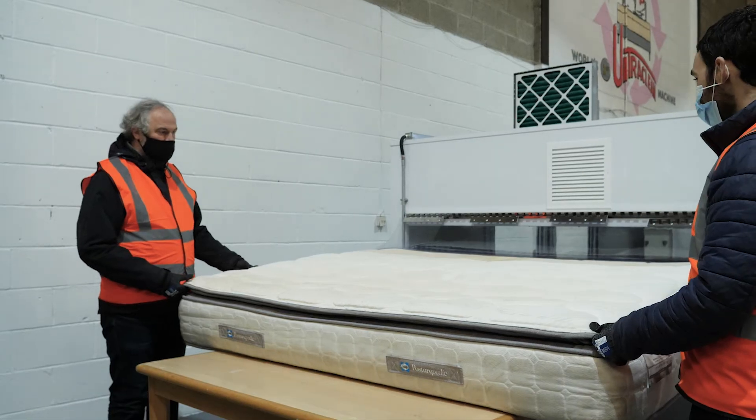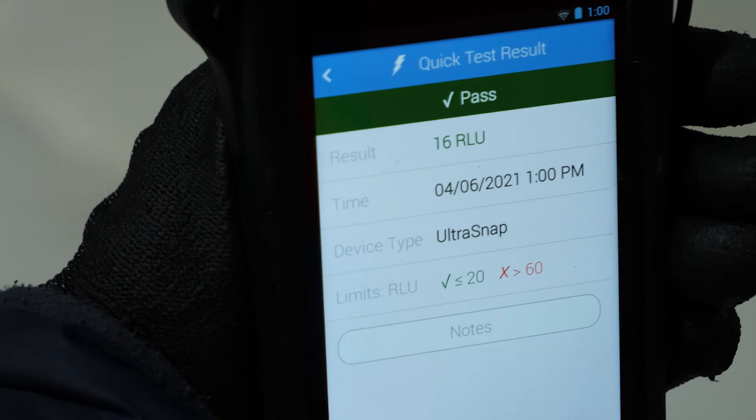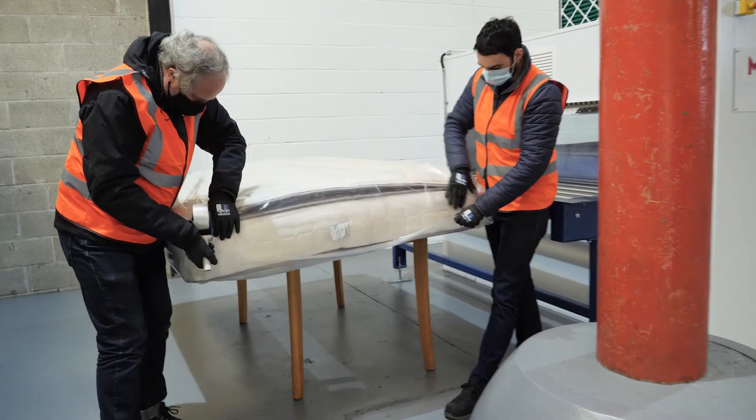Stage 7: Final inspection. Final inspections are then conducted and cleanliness levels monitored, showing the mattress is ready to be wrapped ahead of onward distribution.